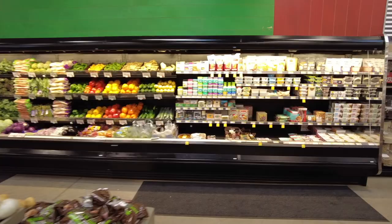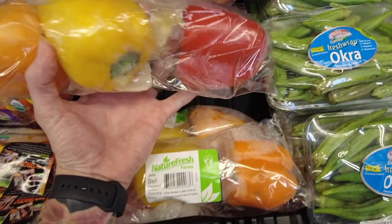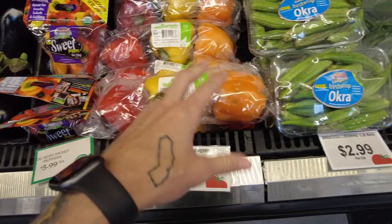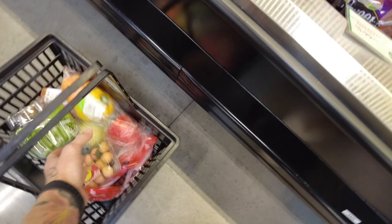One of my favorites is the sweet bell pepper pack — we eat these all day, every day. Or should we go with the sweet mini peppers by Pero Farms or Nature Fresh? Comment below on which one you would buy. I think I'm going to go with the big ones — I like them. We're going to throw those in the cart.